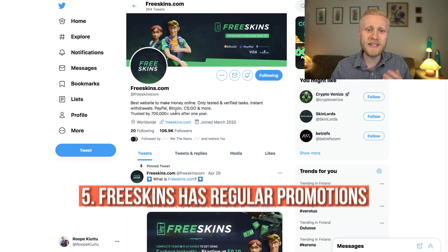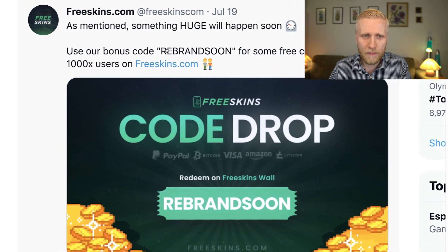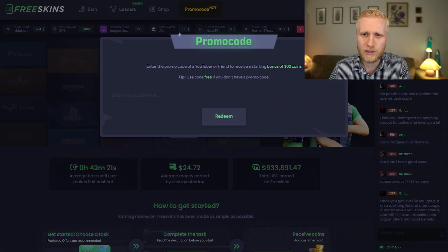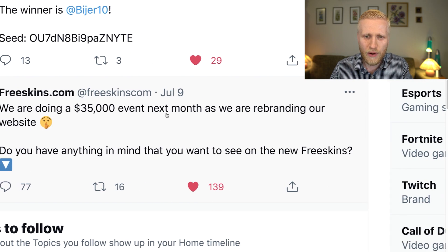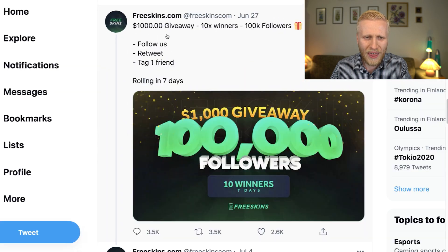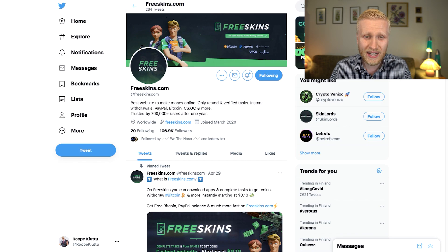The fifth reason is that they have regular promotions on Twitter. When you follow them, they often give bonus codes with free money for their users. For example, they gave free coins to people who used a bonus code — you just copy and paste it into the promo code field. They also have a $35,000 event coming up and a $1,000 giveaway where winners each pick $100, so I highly recommend following them.